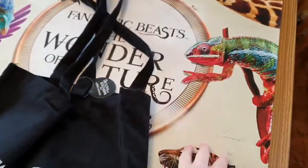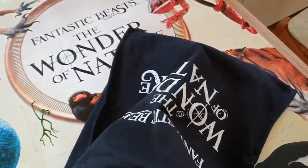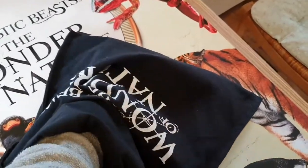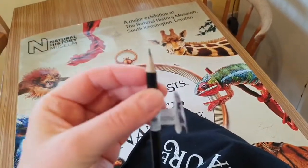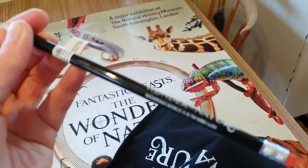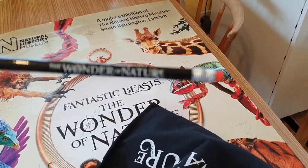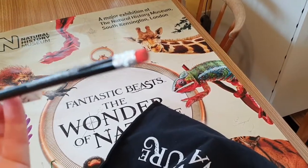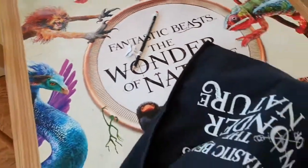For £20 you got the poster, you got this bag, and inside the bag you got the following: the obligatory pencil, highly sharpened top, it's a HB1. It says 'The Wonder of Fantastic Beasts: The Wonder of Nature' on it, and it has an eraser or rubber on the bottom, depending on your use of English.